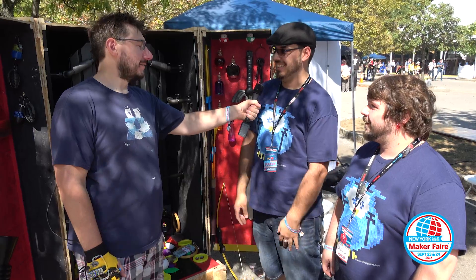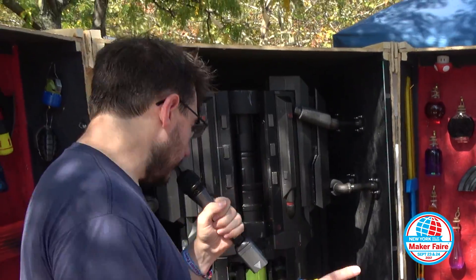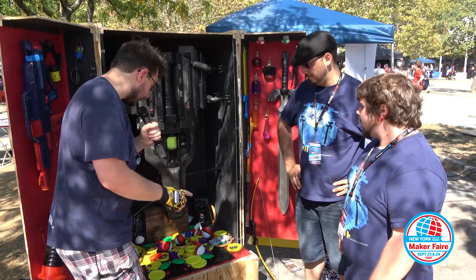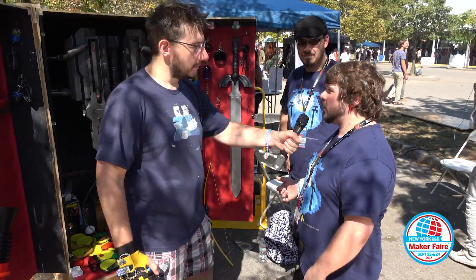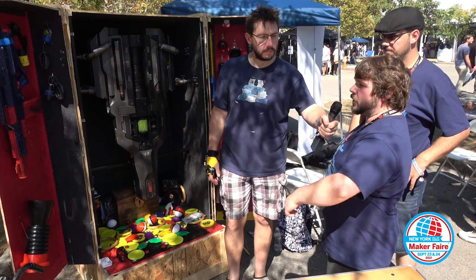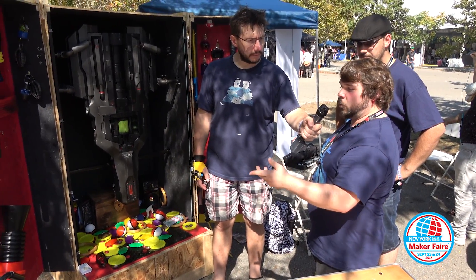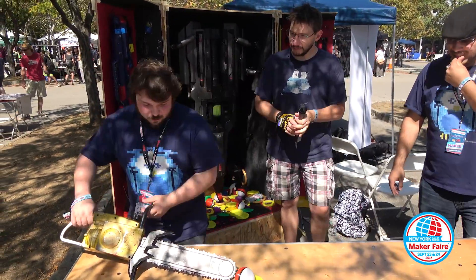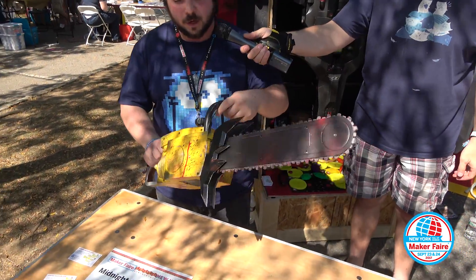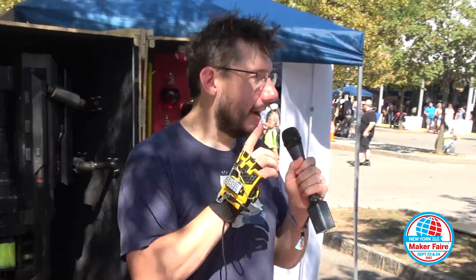It's almost bigger than what can be handled. Tell me about everything else in this booth because it looks like just an explosion of 3D printed awesomeness. We have a couple of modded Nerf guns. One of these props is actually a Halloween prop that we modded. This is just a chainsaw from a Halloween shop and we made it look like the chainsaw from Doom.